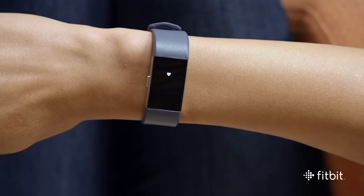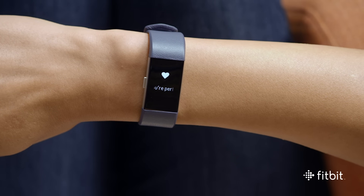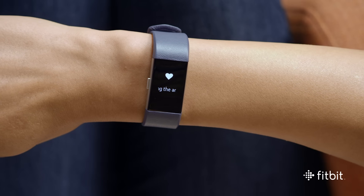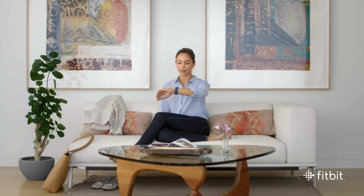When the session is complete, you'll feel another light vibration and see a celebratory message. Whether you're in a moment of stress or just want to take a moment to find calm, CHARGE 2 helps you take time to breathe and bring more relaxation to your routine.